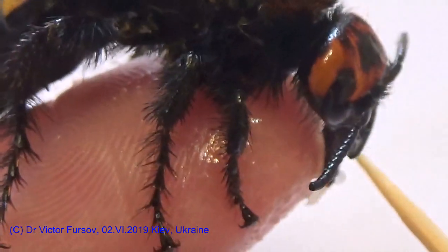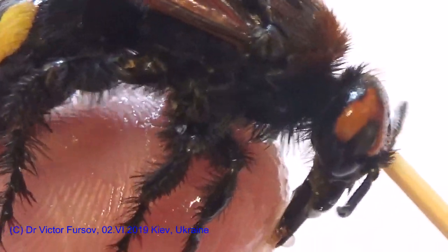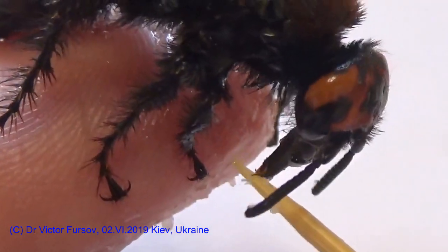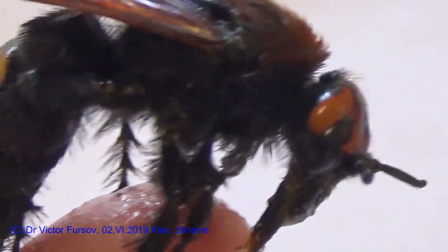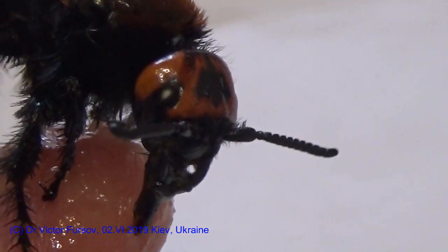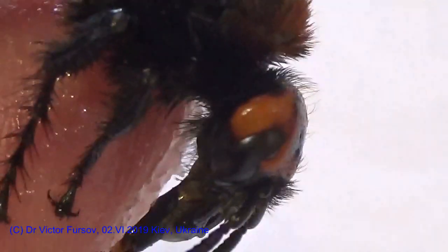These scarabaeid beetles inhabit wood underground or places with rotting and deteriorating wood. That is why Megascolia wasps are very often flying around freshly cut parts of trees — cut stems. They are searching for larvae. Usually many males fly around, which is why people think they are making a nest, but males are just flying around searching for the female.